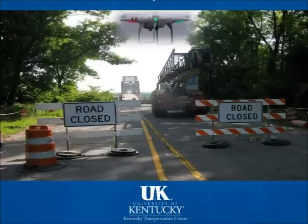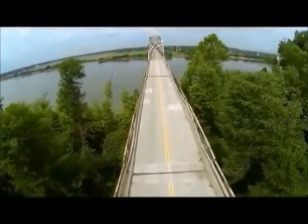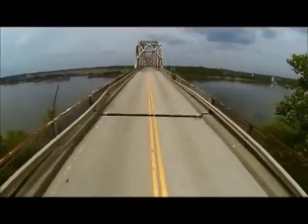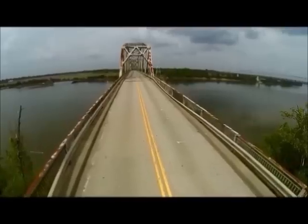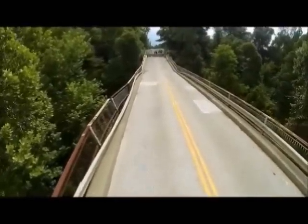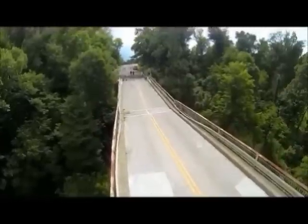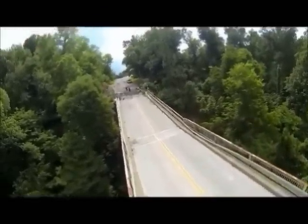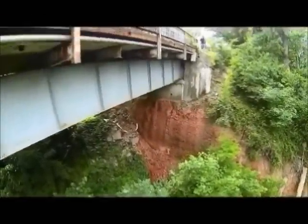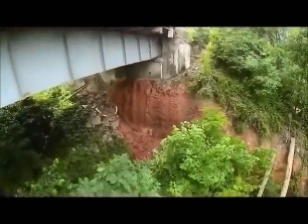What we're about to see next is the initial inspection of the bridge performed by the UAS. The landslide has worked its way up to the abutment of the bridge, resulting in this vertical face of soil seen here that is coming up underneath the abutment.